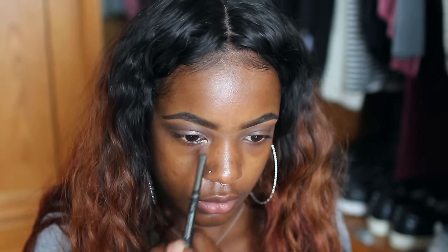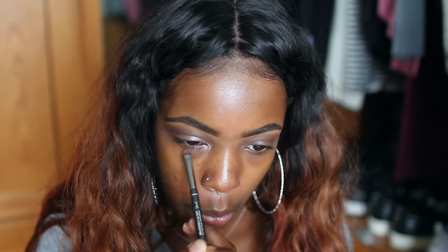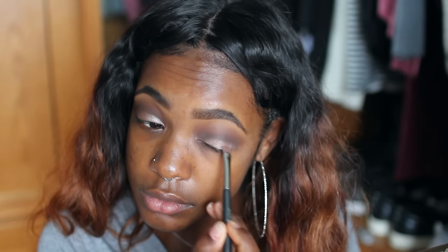Moving on to my Naked 2 palette, I'm going to hop in with the color YDK and pat it all over my lid, in the inner corners of my eyes, and also down my lower lash line. When you use a glitter shadow you want to really pat and blend the shadow down so you don't get fallout on your face — that really sucks.